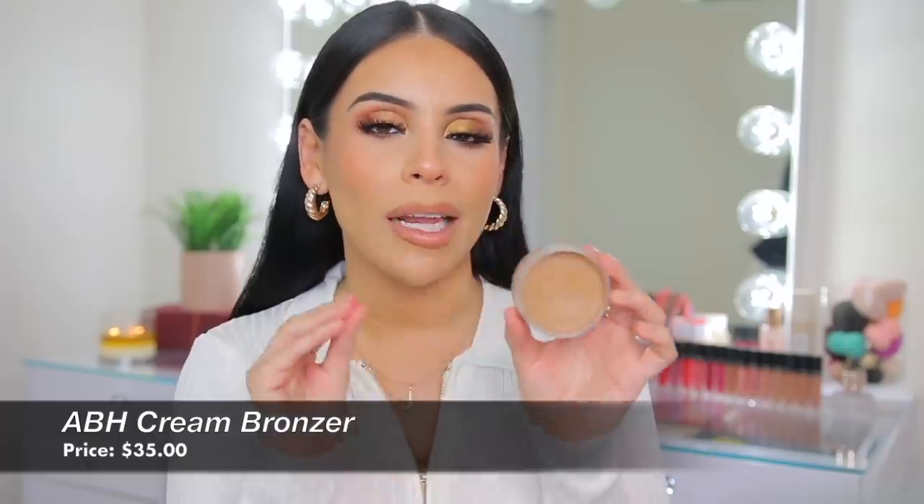2021 was definitely the year where cream products took the beauty community by storm. For cream bronzers: first is the ABH Cream Bronzer in Amber — I believe it's the lightest color. It's very warm, creamy, and pigmented. You apply it and it's just very seamless — no need to spend a lot of time blending. These run very orangey, so they're more for bronzing and adding a sun-kissed look rather than contouring. It will last you a long time because it's very pigmented, so you don't need to pack it on. I also love the Makeup by Mario Soft Sculpting Sticks in Light Medium and Medium.